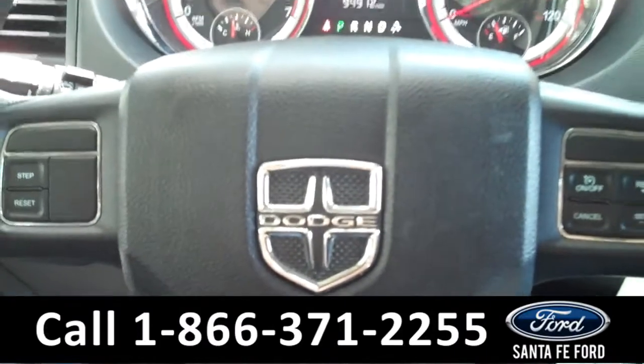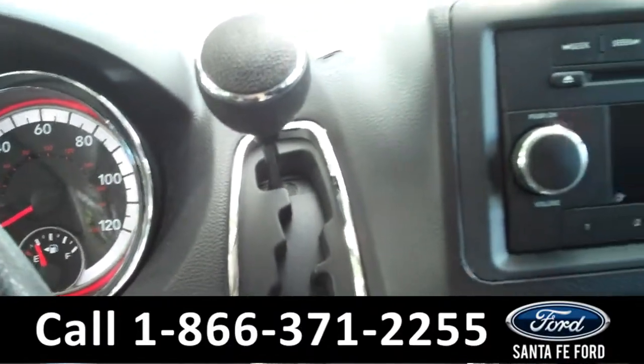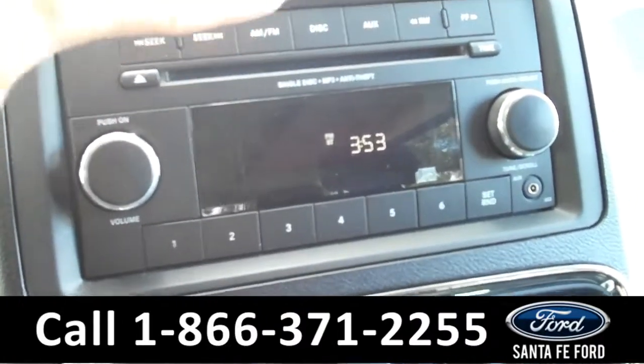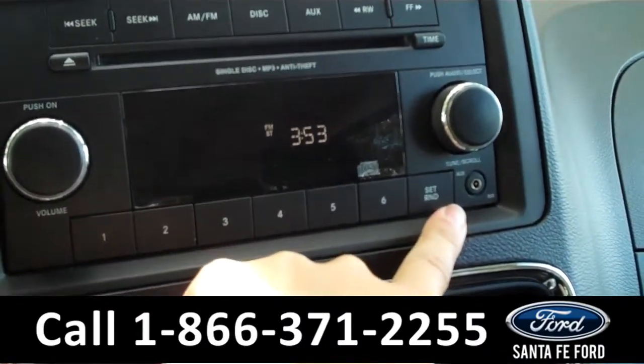There are some controls on the steering wheel including the cruise control. There is the digital odometer. It is an automatic transmission. In the media center there is the digital display. It also has AM-FM radio, a CD changer with MP3 capabilities, and it also has an auxiliary port that you can plug your phone or your iPod into.